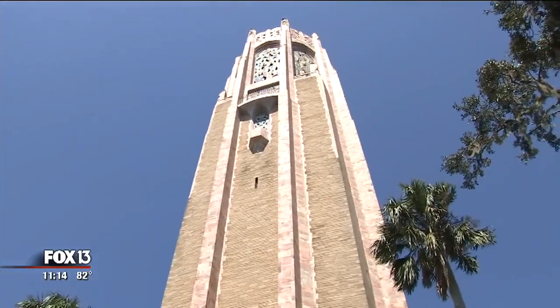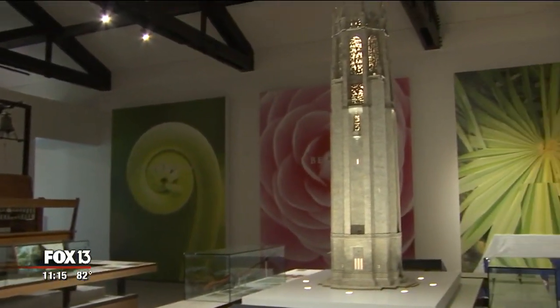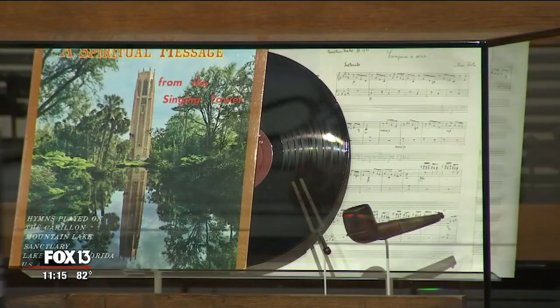The singing tower and the gardens surrounding it. The gardens are absolutely amazing and I think everyone from Florida and outside of Florida should come and see them, especially since now there's more to see and experience than ever.